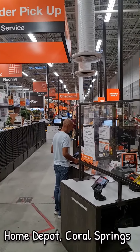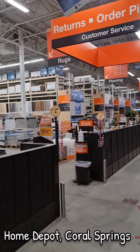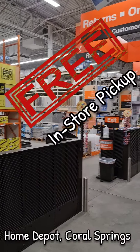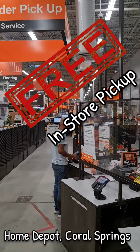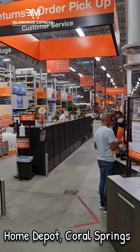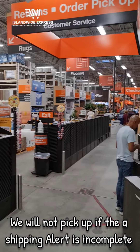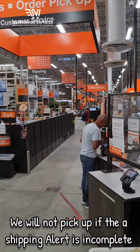We're in Home Depot doing a pickup for our customer. Many of you guys know that we do pickups within a 20 mile radius — any store within a 20 mile radius. We're running about half a dozen Home Depot trips. We're here doing a last minute pickup. It's Tuesday evening, we're shipping on Wednesday afternoon. The customer already completed our shipping alert, so it's just a matter of picking it up and processing it.